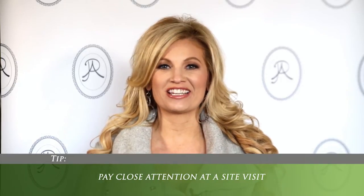So here's the situation. I was at a private home on this huge farm, doing a site visit for a ceremony and a reception for a bride and groom. And the father of the groom was showing me around the property and where they wanted to have the ceremony and the reception.